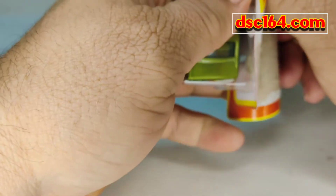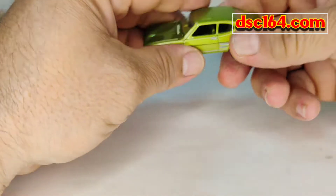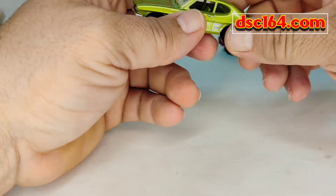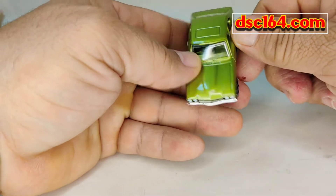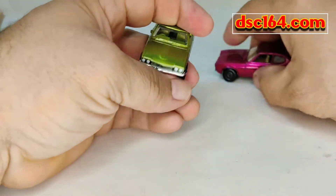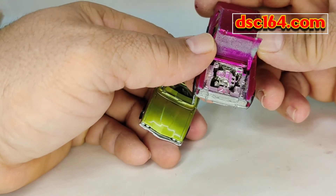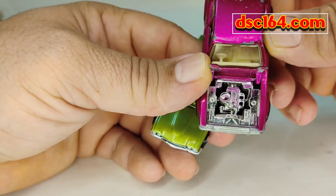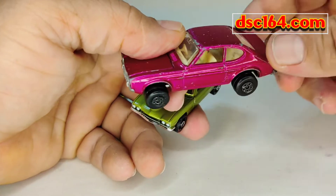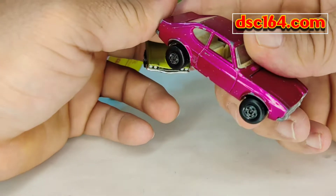I tried to look up some information on this car, but everything is just all over the place. Maybe somebody could chime in and leave a comment. Right off the bat you can see that the old-style has an opening hood here — nicely done engine. I want to restore this car, but I kind of like it the way it is.